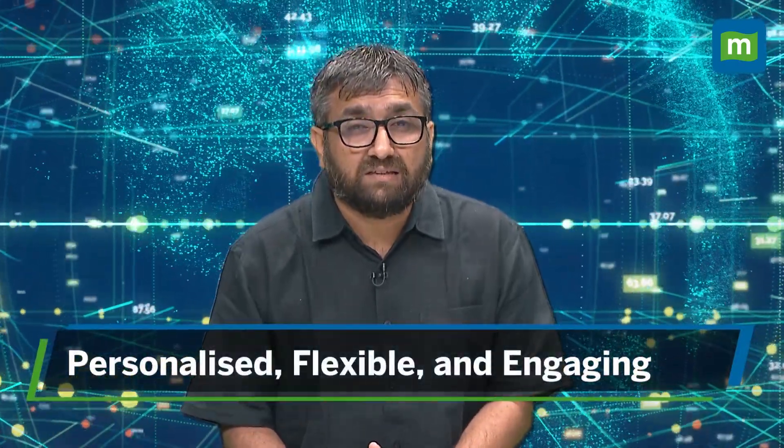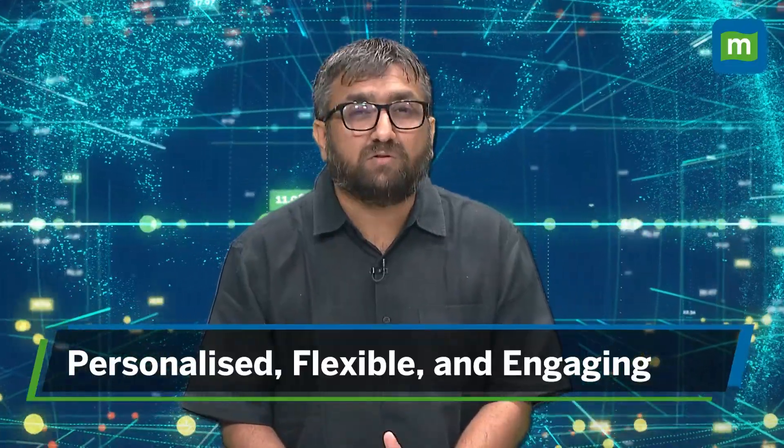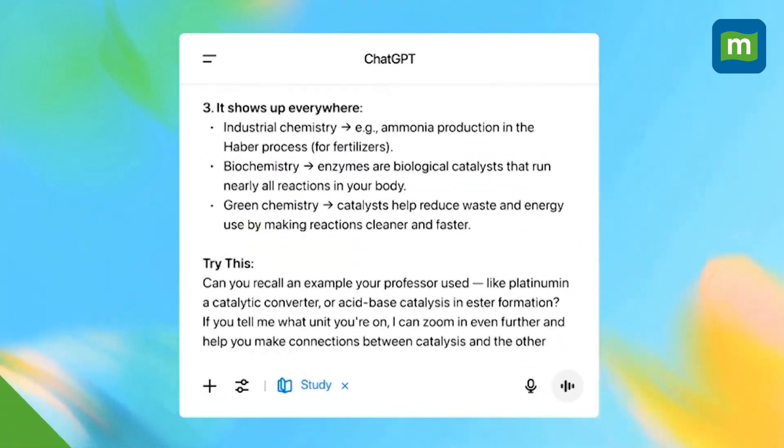OpenAI says that this is just the beginning. Right now, study mode runs on custom system instructions — a flexible setup that lets OpenAI quickly learn from real student feedback and improve fast. That means it might make a few mistakes or feel inconsistent sometimes, but that's the case with all AI models as of now.